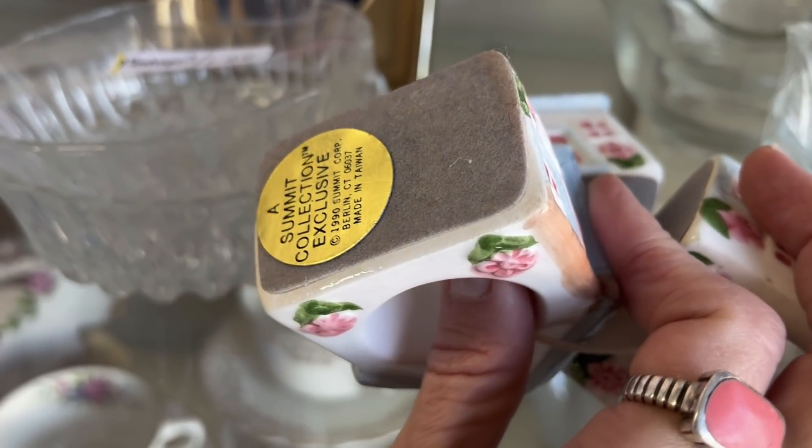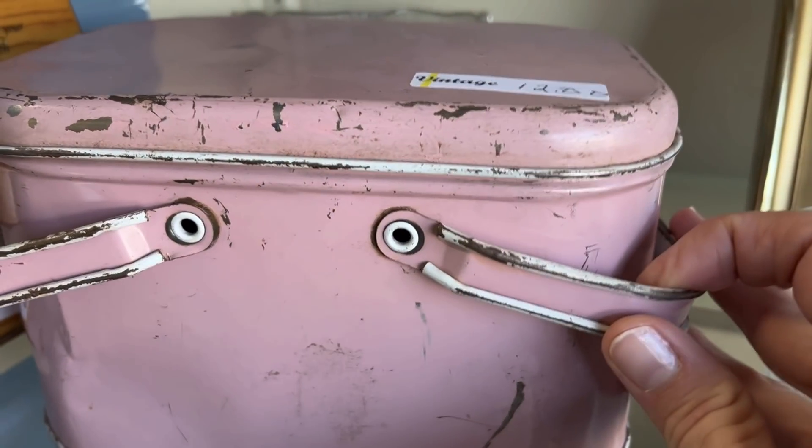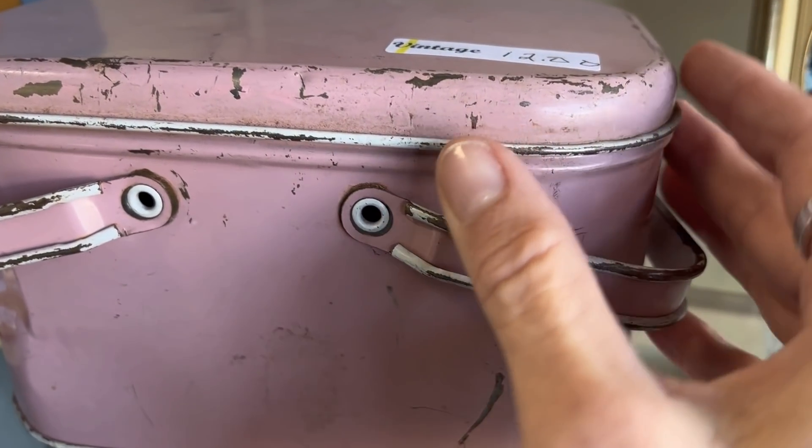1990, made in Taiwan. Oh, this is really cute — a vintage tin. It's $12.